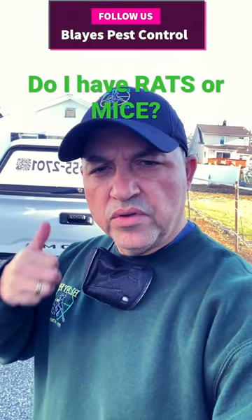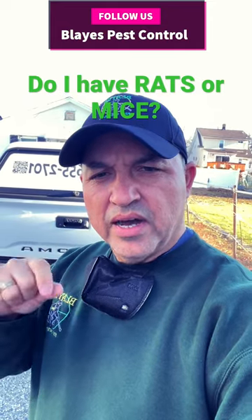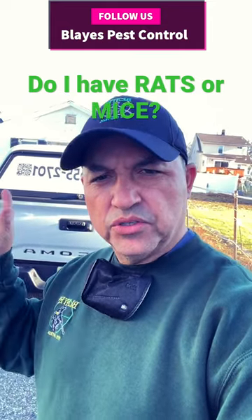If you're wondering whether you have a rat, which is a large rodent, or a mouse in the house, you can usually tell by looking at the feces, and I'm going to show you the difference now.